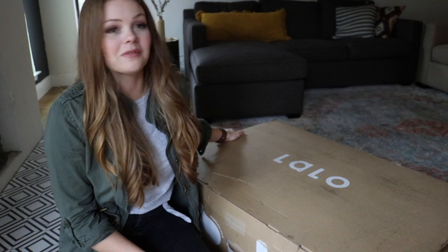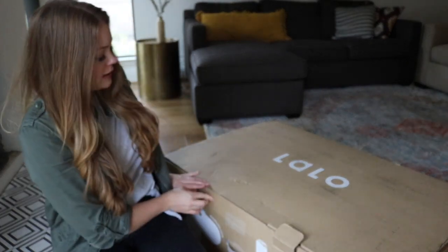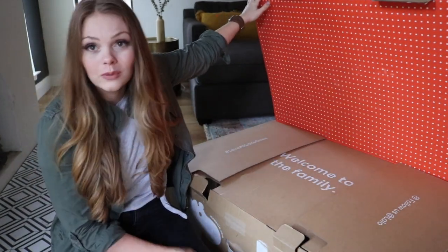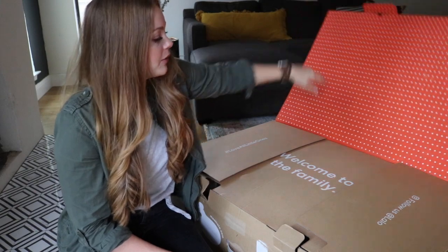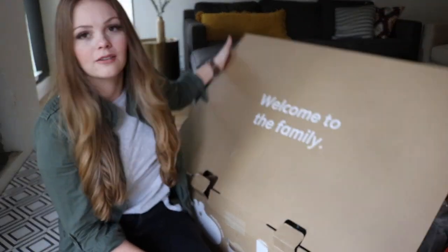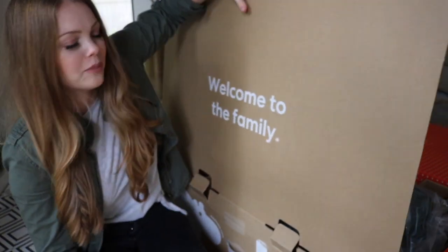You can see now I have the box. It says Lalo here on the front. I'm just going to pull these tabs and open it up and it has a really, really pretty orange polka dot lining. It says here across the middle, 'welcome to the family.' I just love details like this — it makes it feel really fun and special to be opening up a stroller.